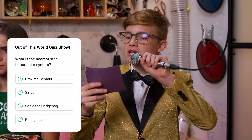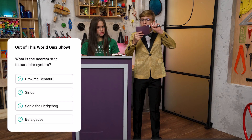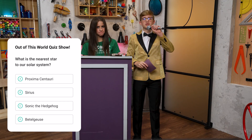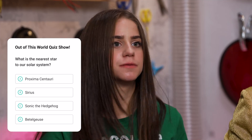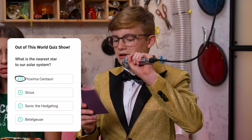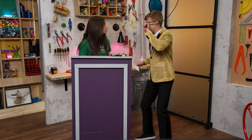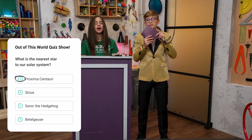Question two. What is the nearest star to our solar system? A. Proxima Centauri. B. Sirius. C. Sonic the Hedgehog. Or D. Beetlejuice. Nearest star... A. Proxima Centauri. Final answer? No — D. Beetlejuice. Let's check that out. Oh, no. I'm sorry, but the correct answer was A. I knew it. We have one more chance.